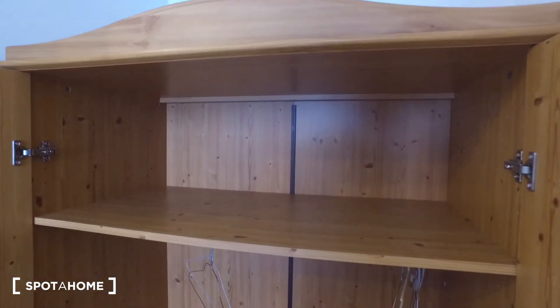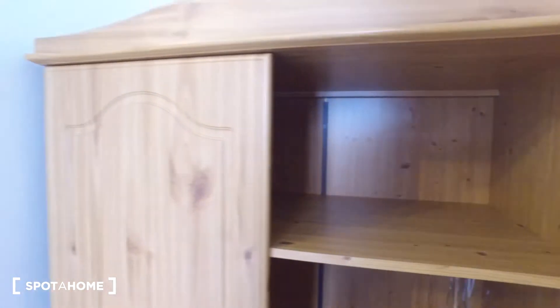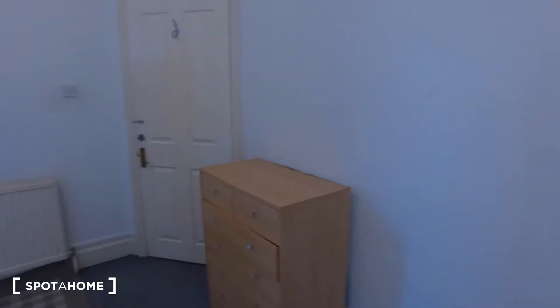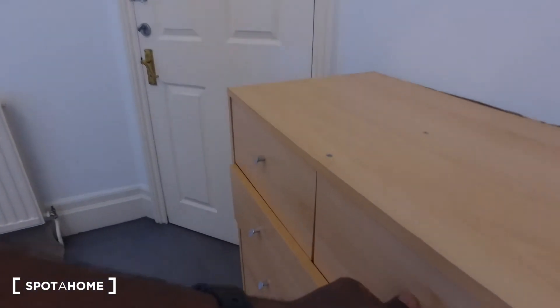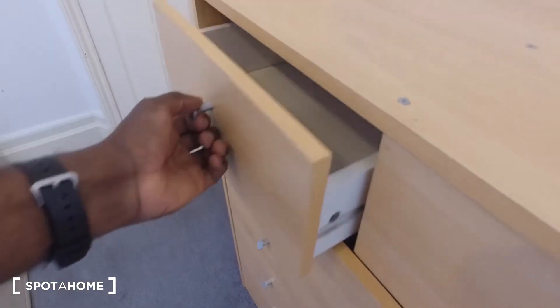Up above there is also space for folded bedding, pillows, or whatever you need to store. Just to get a sense of the space inside the chest of drawers — we can see we have two spaces up top.